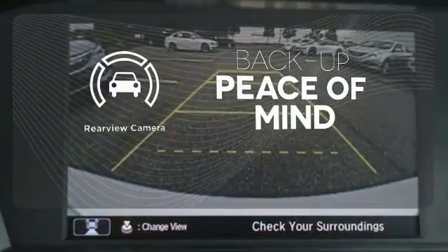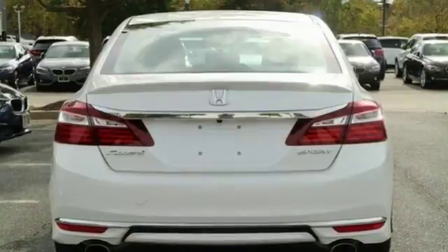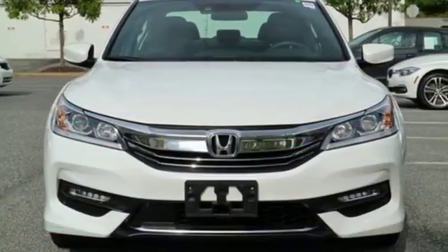Hindsight is 20-20 with the backup camera. Select the perfect temperature with the climate control. Honda made no compromises with this luxurious and practical Accord. Make it yours today.